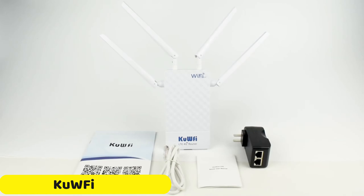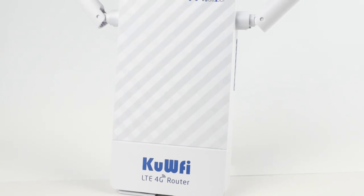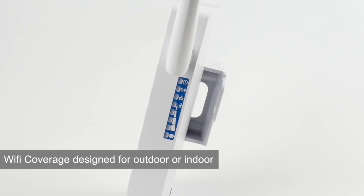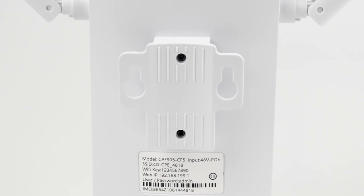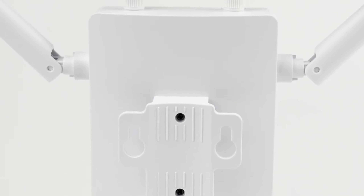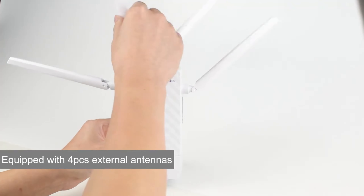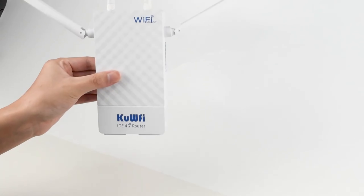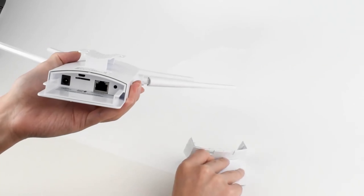Number 3: KuWFi Wireless Wi-Fi Router. The KuWFi Wireless Wi-Fi Router is a compact and reliable solution for outdoor applications, offering high-speed 2.4GHz connectivity with a 150 Mbps transmission rate. It offers versatile connectivity options with a 10/100 Mbps WAN port and one LAN port, allowing for wired and wireless connections. The router's robust design ensures durability against various weather conditions, making it a reliable choice for outdoor use.